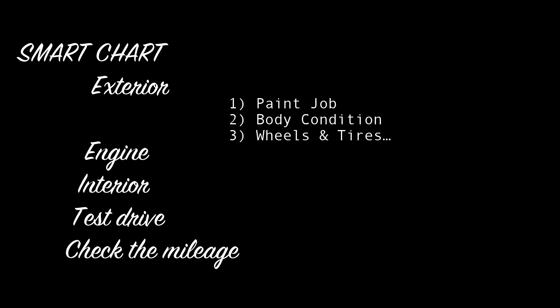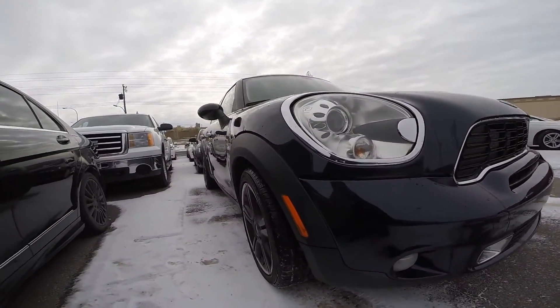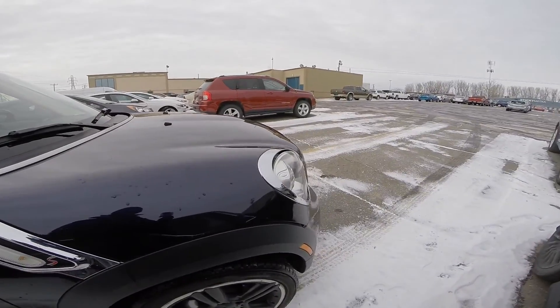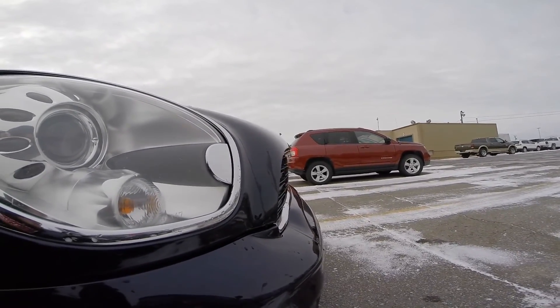Wheels and tires. First of all, look and see if all four tires are the same make and model. Then take a simple penny and insert it in between the tire tread — it will give you a rough estimation on how deep they are. Finally, check the rims for scratches, pothole damage, and peeling paint.